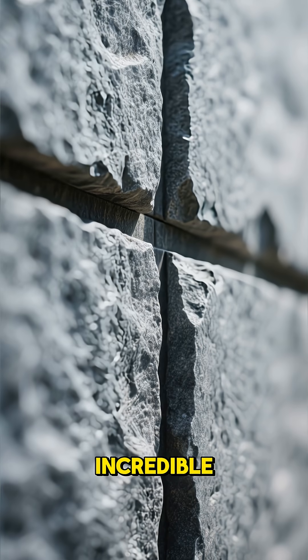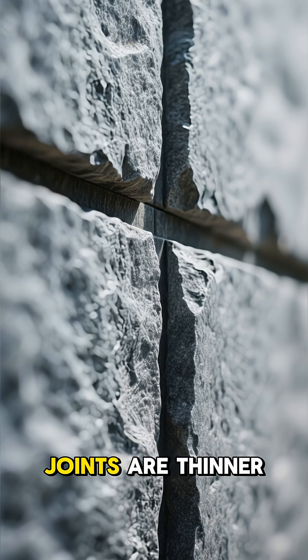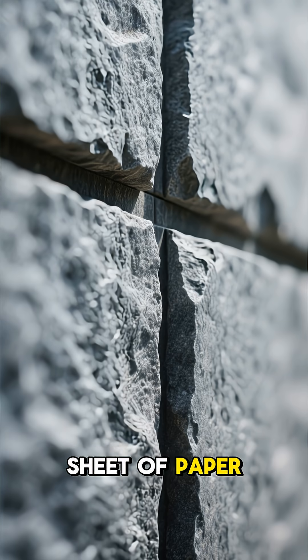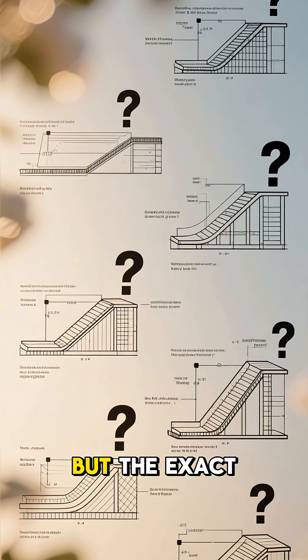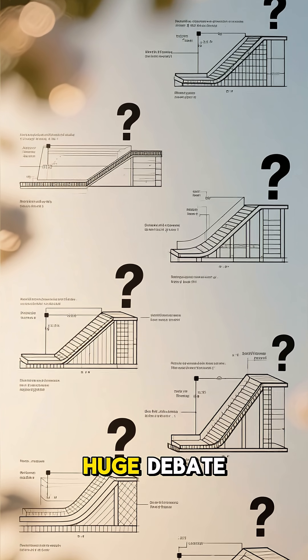The stones are cut with such incredible precision that some joints are thinner than a sheet of paper. Historians generally agree that ramps were involved, but the exact design is a huge debate.